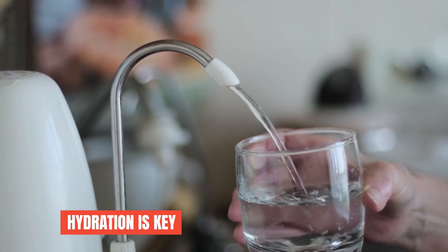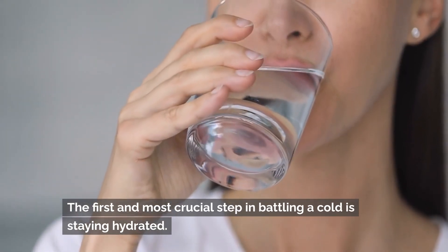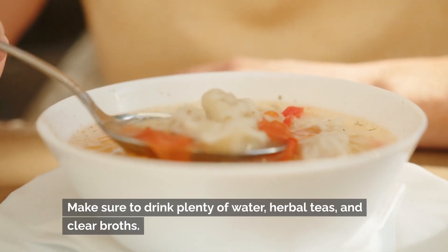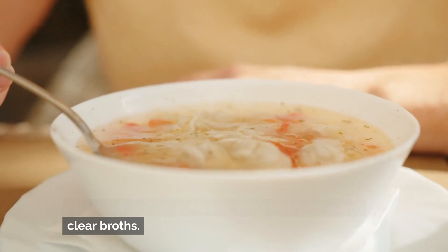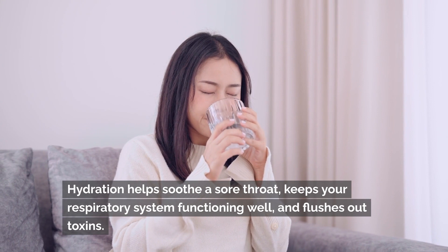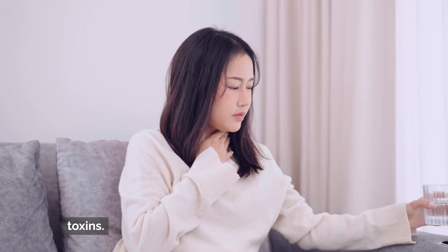Hydration is key. The first and most crucial step in battling a cold is staying hydrated. Make sure to drink plenty of water, herbal teas, and clear broths. Hydration helps soothe a sore throat, keeps your respiratory system functioning well, and flushes out toxins.